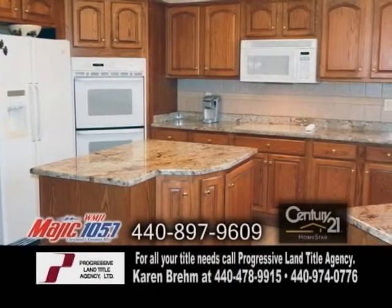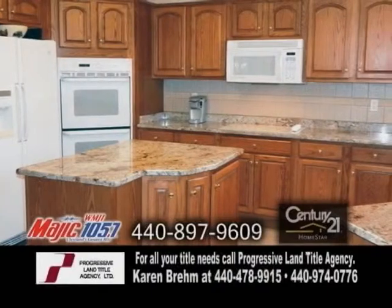The spacious eating kitchen offers newer granite counters, a center island, and an eating area.